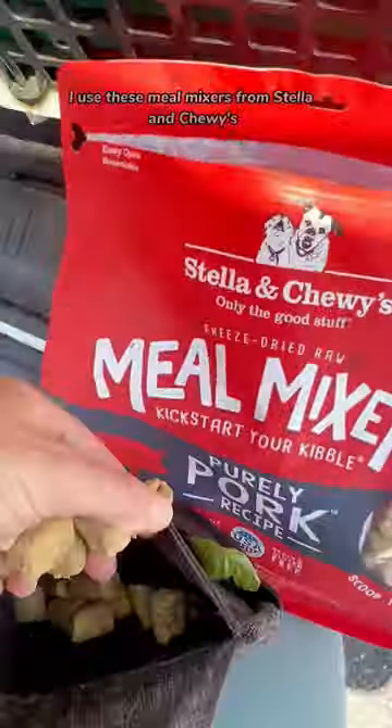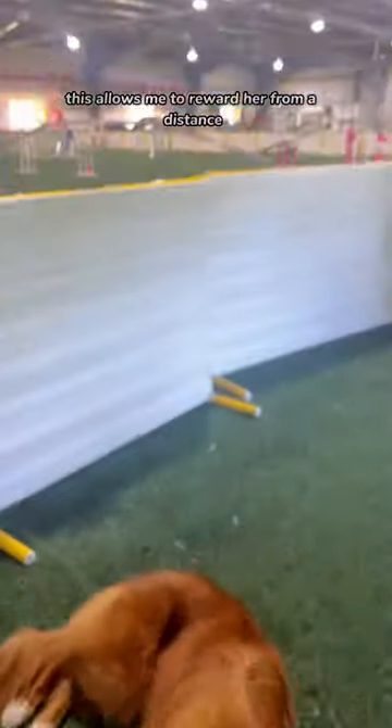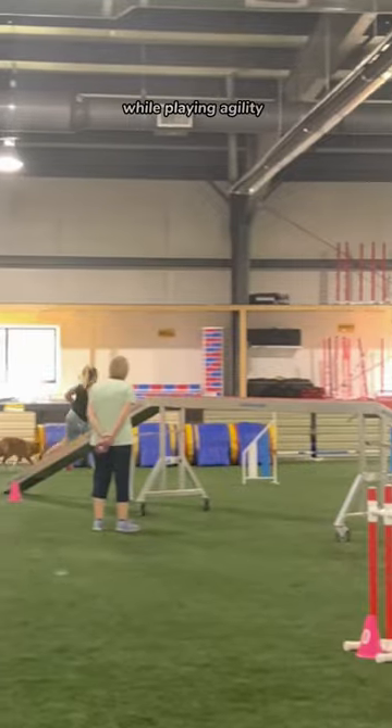Here's the secret to our success in agility. I use these meal mixers from Stella and Chewy's hidden in a lotus ball toy. This allows me to reward her from a distance while playing agility.